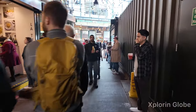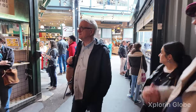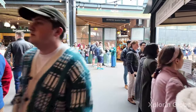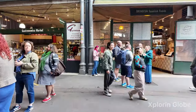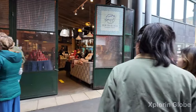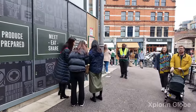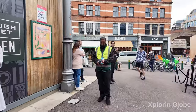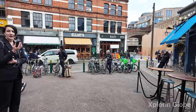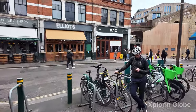So this was a tour of Borough Market. Let me know if you like the tour and I'll keep trying to make different tours around London and different cities. Just like, share, comment and subscribe — help me out in growing my channel. Thank you guys!